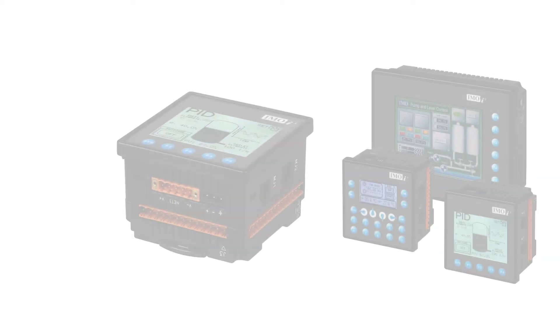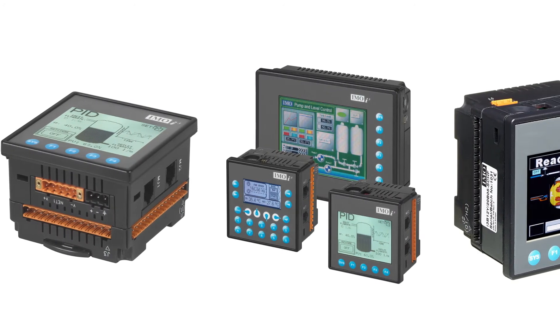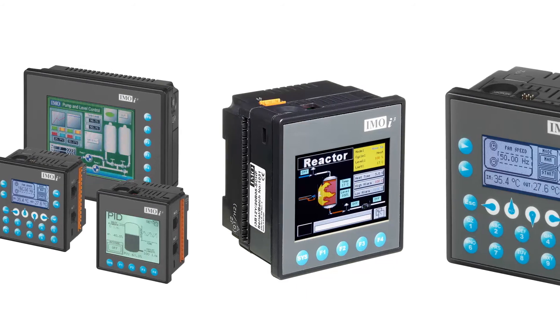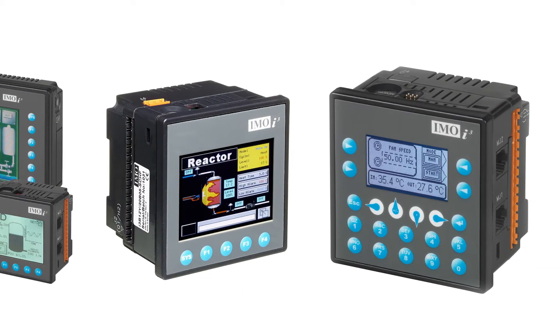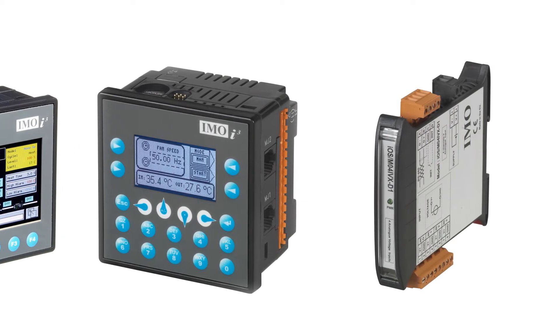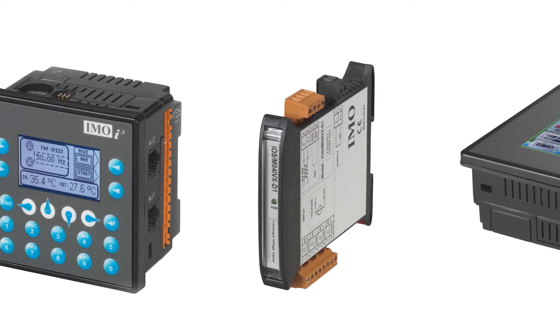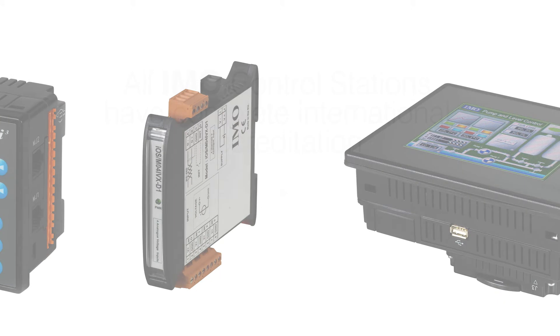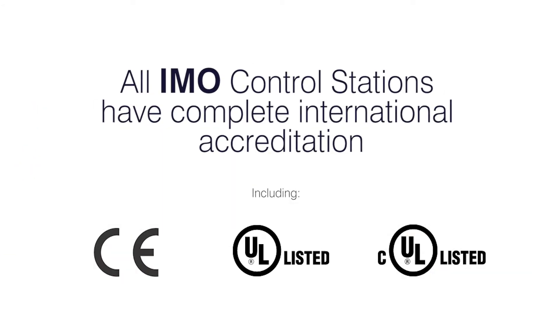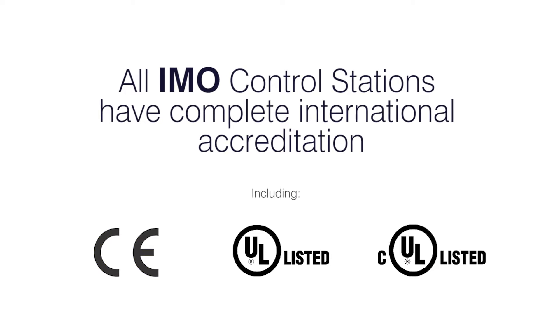The powerful iCube Configurator programming package is free to use yet extremely flexible. Based on IEC 61131 standards, a choice of five programming languages are available, enabling quick and efficient engineering and testing of processing code and graphics. All IMO control stations have complete international accreditation of CE, UL and CUL approval.